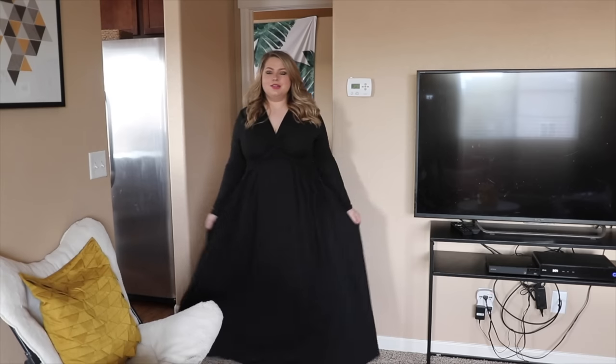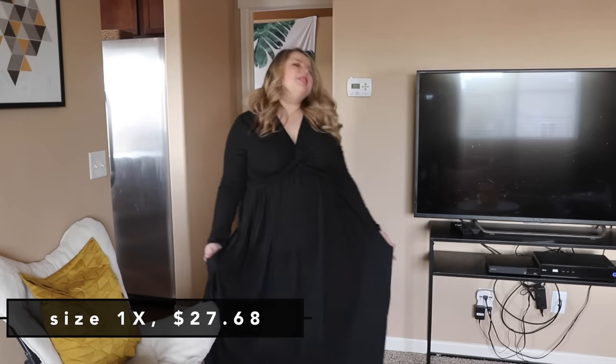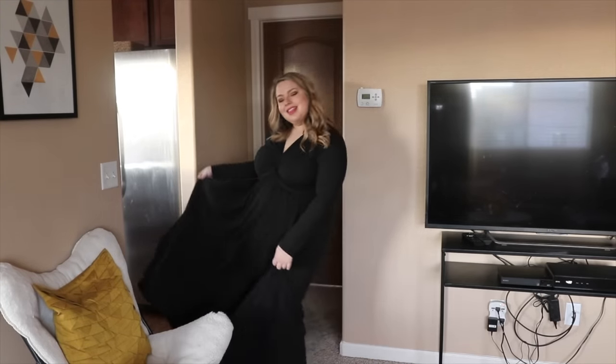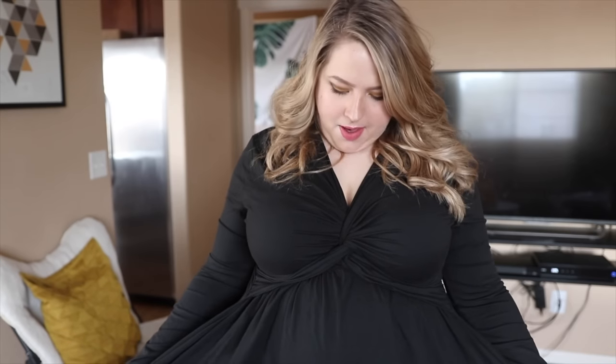I'm showing you guys the first dress I got. I think this is my only long sleeve maxi dress that I bought. I love this thing. This dress is very thick in material. It feels like the perfect fall and winter dress because it's not like your typical really thin cold dress. It obviously has long sleeves — that's always a plus. And I really love this tie in the front here. That is so flattering on curvy girls. I think this would look even more amazing with a push-up bra.